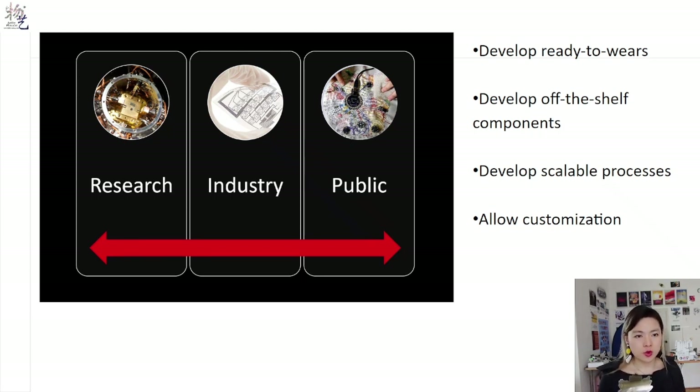One: develop ready-to-wears, not just demos for shows. Two: develop off-the-shelf components, so more creative designers can get their hands on them. Three: develop scalable processes, so we can not only turn zero to one, but turn one into repeatable products. Four: we need to let the designers and the public be able to customize the final products, so we can create what people really want, and we don't waste time and resources making something people actually don't want.